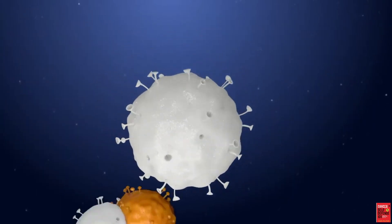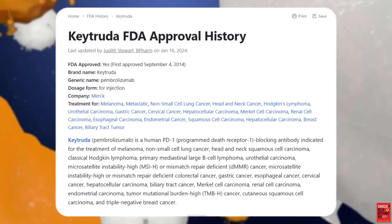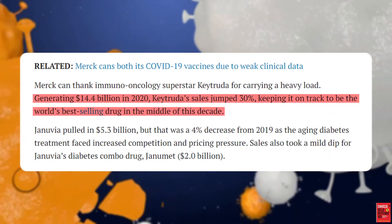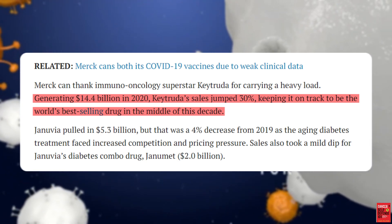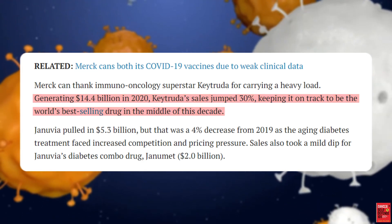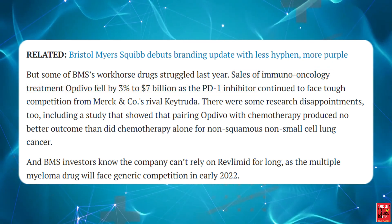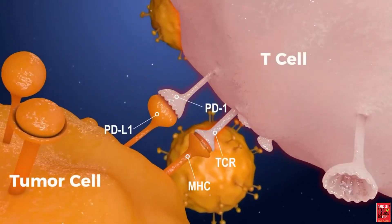Immune checkpoint inhibitors, also known as anti-PD-1 drugs, are the biggest thing in cancer treatment right now. Merck's anti-PD-1 drug, Keytruda, has been approved for use in no less than 18 cancers. It generates over $14.4 billion for Merck annually — over one-fourth of the company's entire annual revenue — and is on track to be the world's best-selling drug by the middle of the 2020s. The second best-selling anti-PD-1 drug, Opdivo, generates $7 billion annually for Bristol-Myers Squibb. Anti-PD-1 medications are at the core of the traditional oncology immunotherapy revolution.